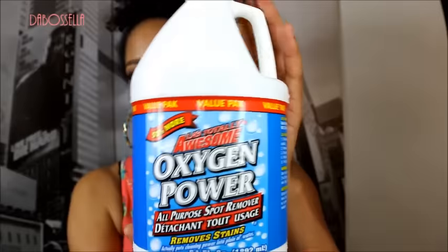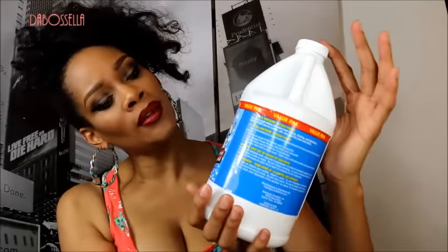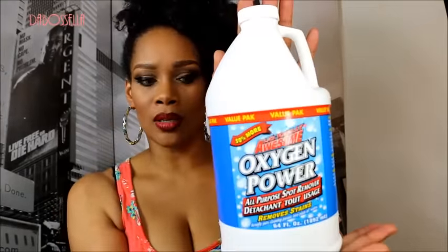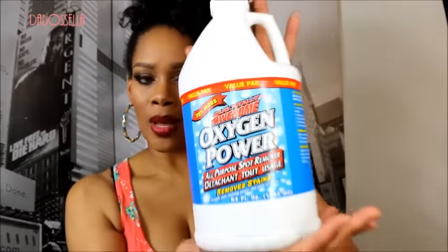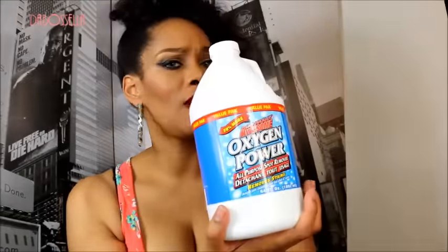I picked up the Awesome Oxygen Power all-purpose spot remover. It works pretty well — I usually add baking soda when I'm cleaning a spot on the carpet. I had some spills in my car and I'm going to see if it works on that too. If it does, I will definitely let y'all know.